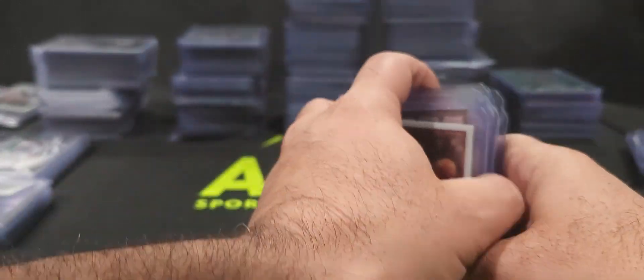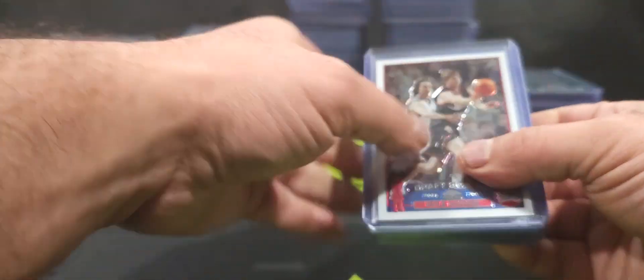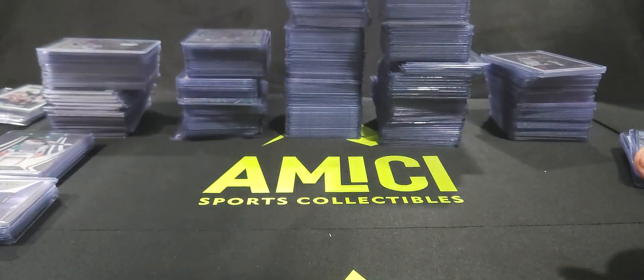Some more modern basketball: Steph Curry, Michael Porter Jr., Christian Braun, Austin Reeves, Benedict Mathurin, Paolo Banchero Monopoly rookie, Jamal Murray, Cade Cunningham, a Shaq Finals MVP card, a Carmelo Anthony, and a Vince Carter Jam Masters. A few hits there — nothing huge, but most of this stuff is retail and it'll pull a few bucks on eBay.